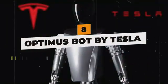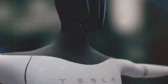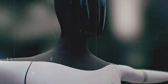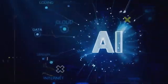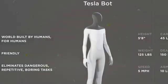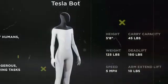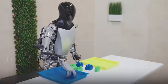Optimus Bot by Tesla. Tesla's Optimus prototype represents an ambitious foray into humanoid robotics, leveraging expertise in AI and electromechanical systems demonstrated through autonomous vehicles. The 5-foot-8-inch bipedal droid is designed for versatility, taking over repetitive manual jobs to free up human workers.